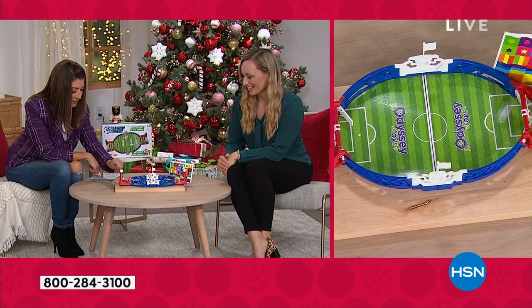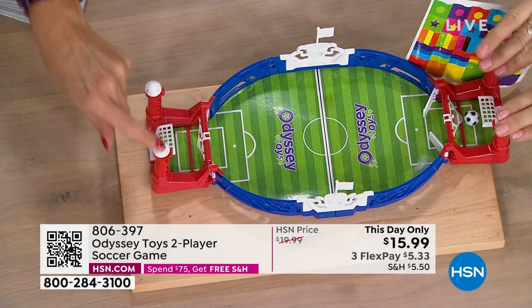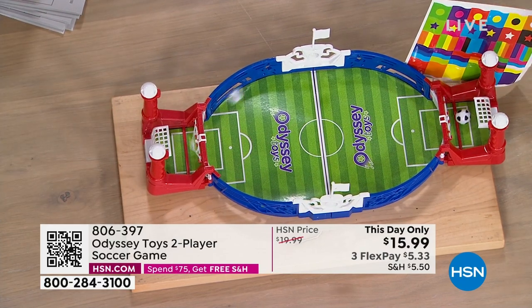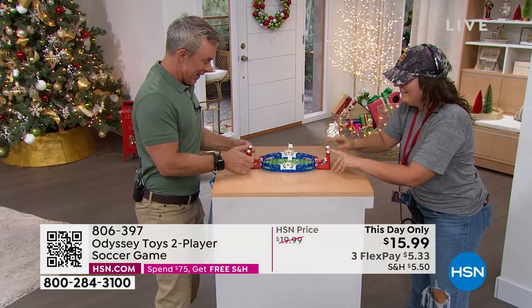You can also personalize this with stickers. This is something that will keep kids entertained for hours. That ball goes fast — it's got some force to it and it's so easy to set up.